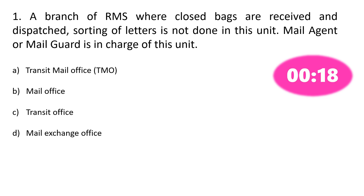Question number 1. A branch of RMS where closed bags are received and dispatched. Sorting of letters is not done in this unit. Mail agent or mail guard is in charge of this unit. Options: A. Transit mail office, B. Mail office, C. Transit office, D. Mail exchange office. The correct answer is Option A: Transit mail office.